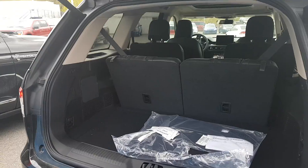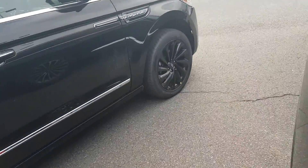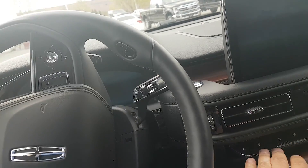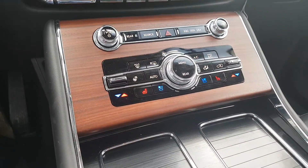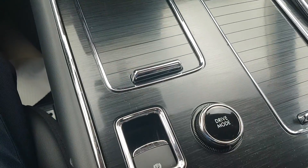Everything is electronic on this — very simple to use. It's got all LED lighting, 400 horsepower, and 415 pound-feet of torque, so it's got lots of power. Push button start, heated and cooled seats, heated steering wheel, and five different drive modes.